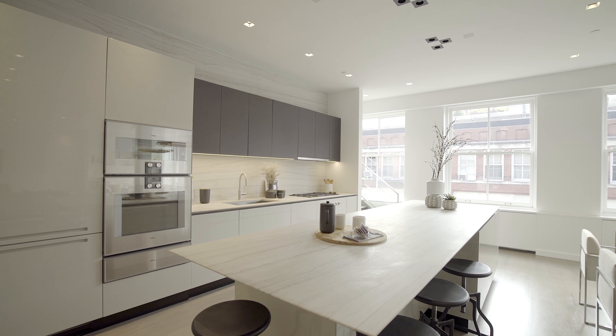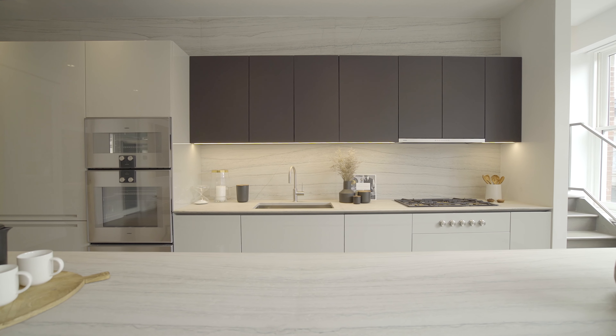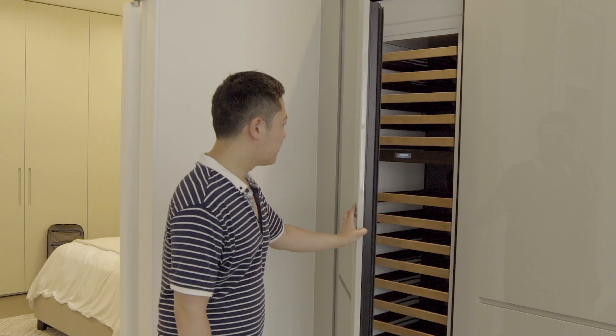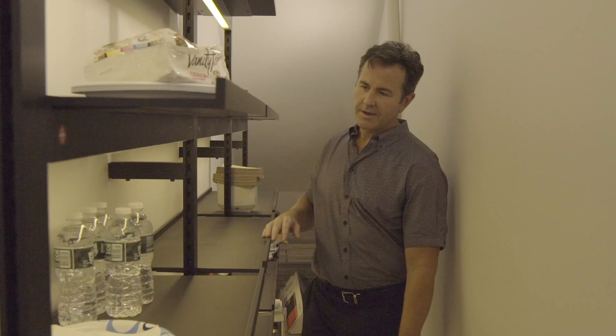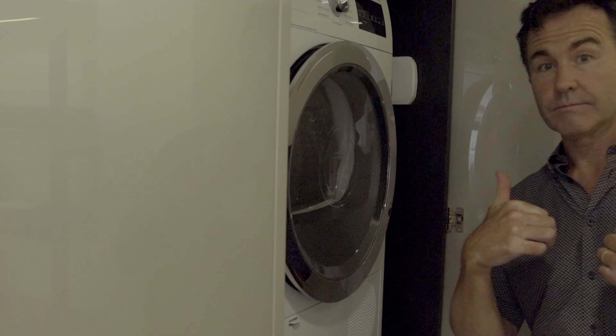The kitchen is completely open, immaculate, and massive — top-of-the-line stainless steel, Boffi kitchen. You name it, it's here. And one of the greatest pantries in New York City, complete with washer and dryer laundry.